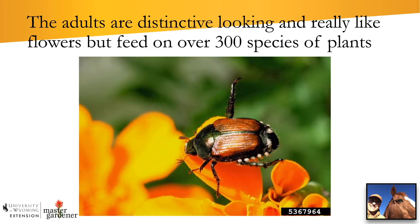None of our native scarab beetles look anything like the Japanese beetle in terms of coloration. They have an iridescent green head and pronotum, reddish-brown elytra — the front wings modified into hard body covers — and five tufts of white hair along each side of their abdomen. They are very distinctive, about the size of a nickel from head to tail.